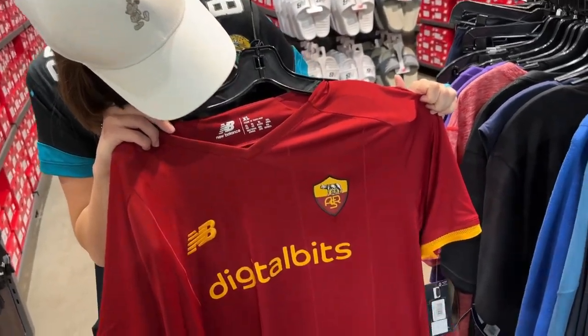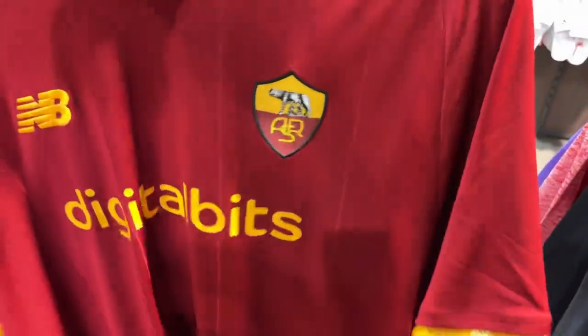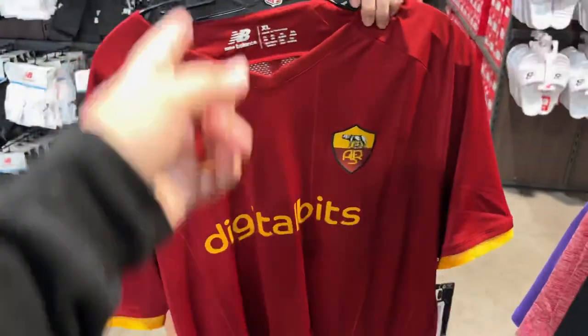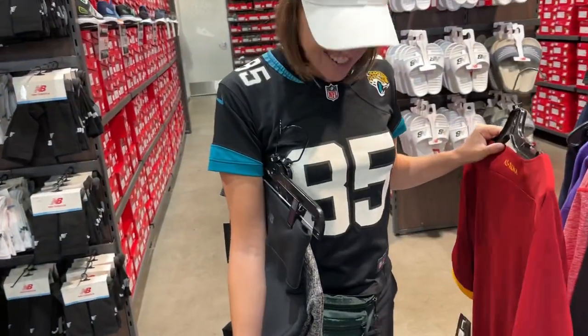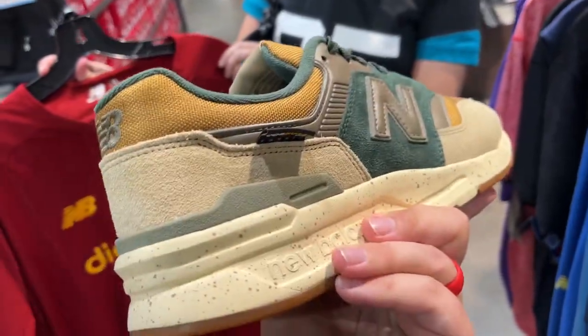Out of the corner of my eye I spotted what I think is an FC Roma jersey — that is super cool, and it's in my size. How much is that? 40% off of $54 — that's crazy. My jersey collection might be rivaling Ashley's. Let's go try that on and see if they have the 997s in a 12.